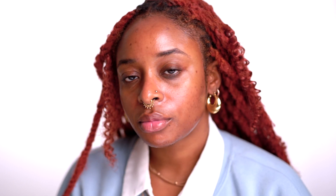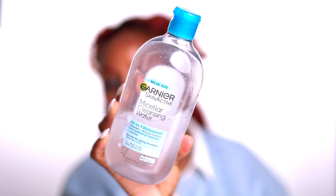Hey guys, welcome back to my channel! Today I'm going to be showing you my nighttime skincare routine. I feel like nighttime skincare is actually really important, so let's jump in.